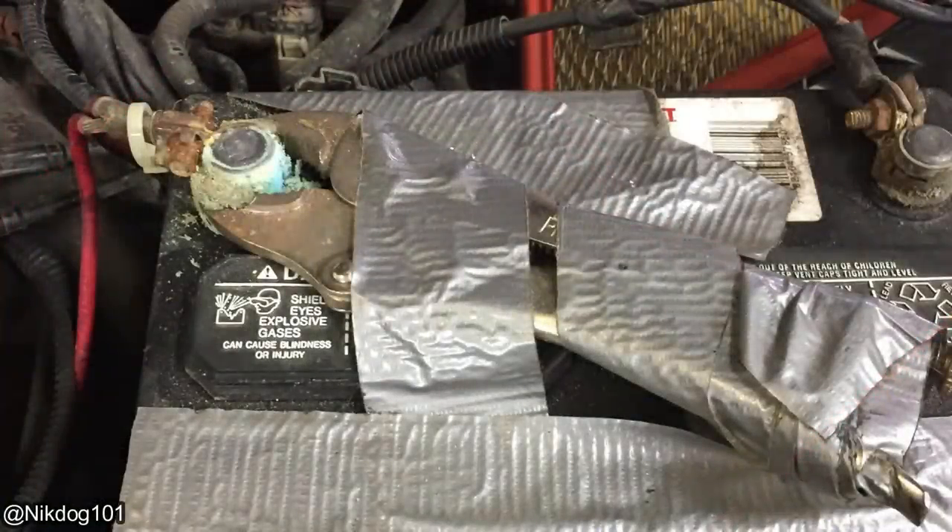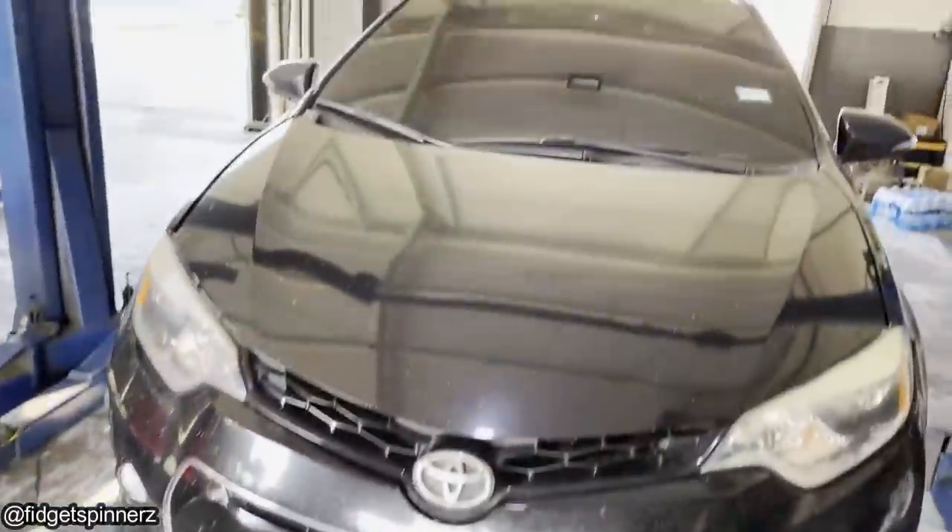This customer came in for a tune-up but didn't want this fixed. This vehicle came in for a state safety inspection.